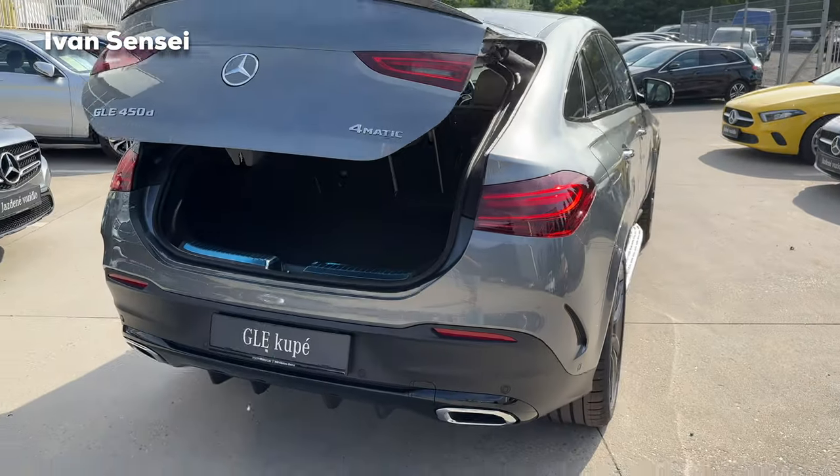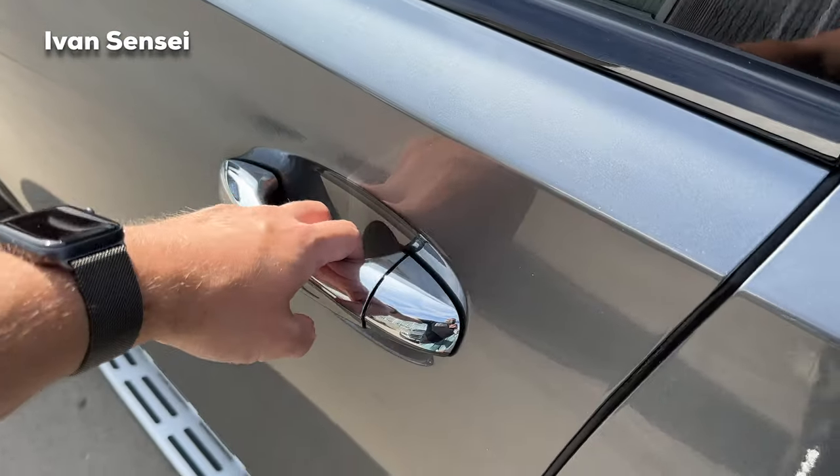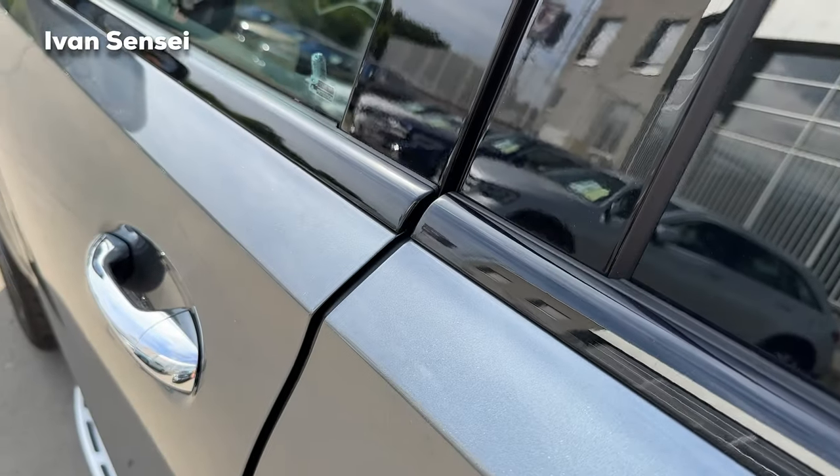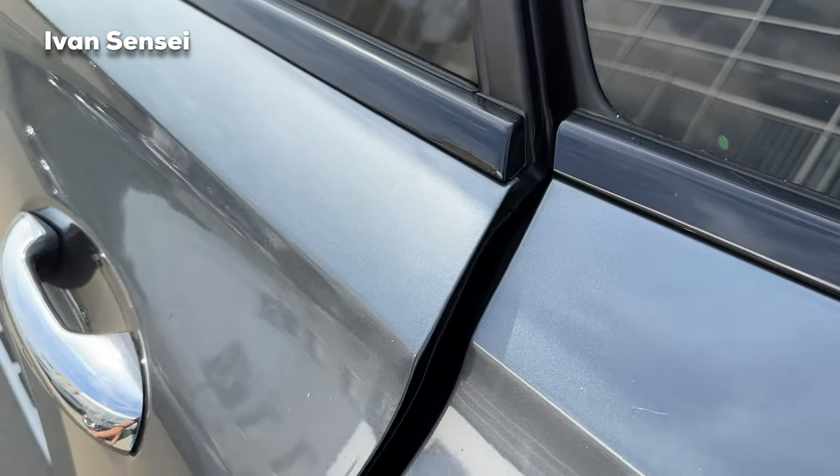Now let's check out the interior. The doors have soft close — and the back doors are soft close as well.